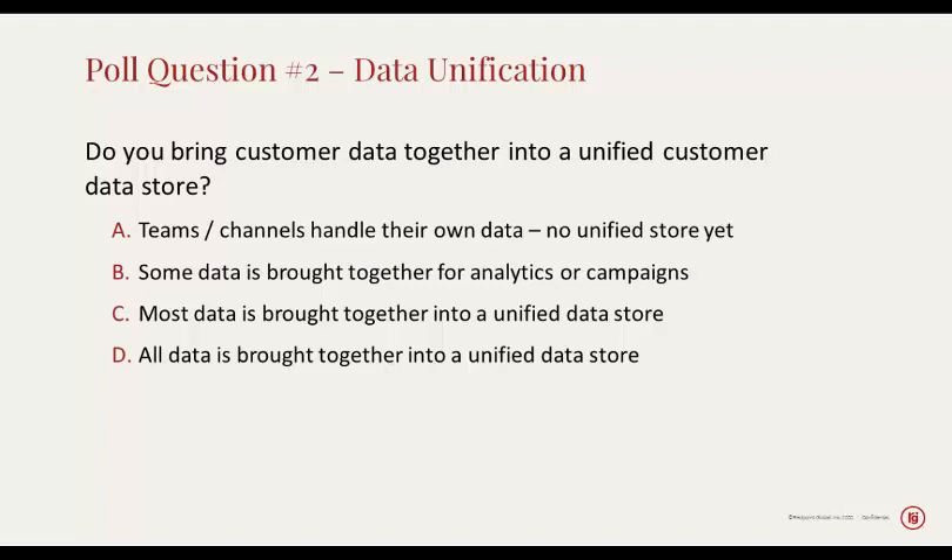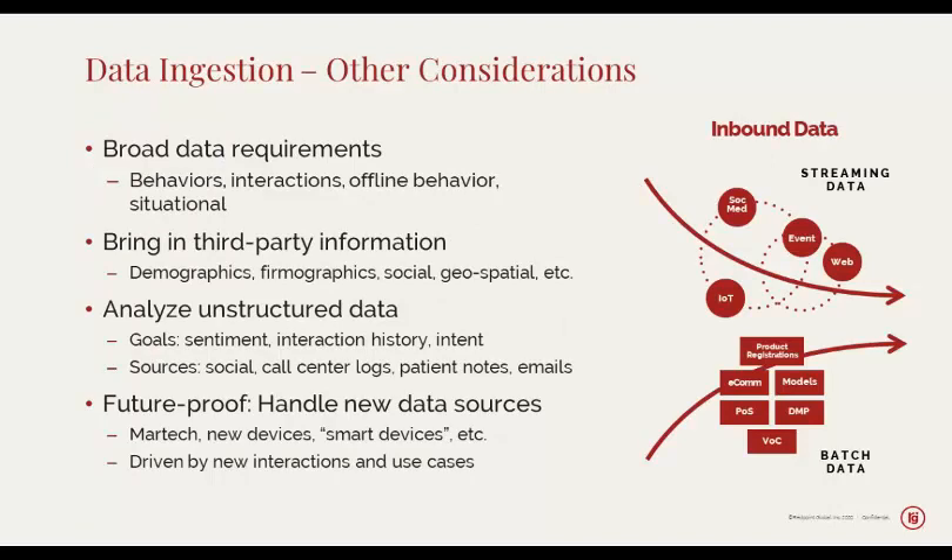Looking at the answers to this question — do you bring customer data together into a unified customer data store — we'll see that almost 65% of our listeners say that some data is brought together for analytics or campaigns. But a strong second answer is that teams and channels handle their own data — there's no unified store yet. The need for a unified store may have been identified, but there can be a number of different things that get in the way, and we'll talk about some considerations for unified stores and data ingestion.